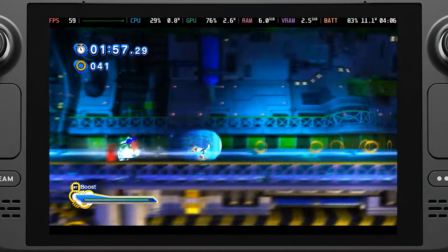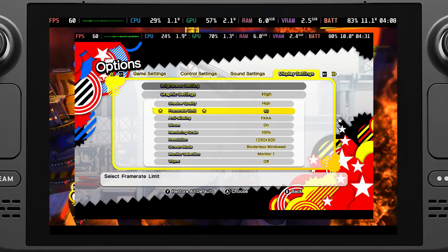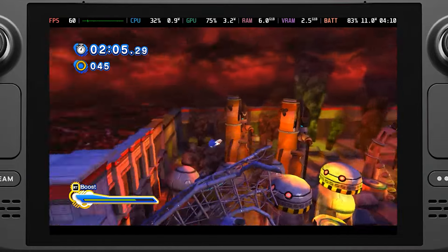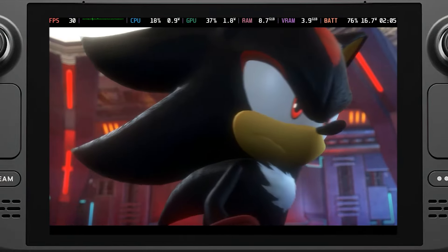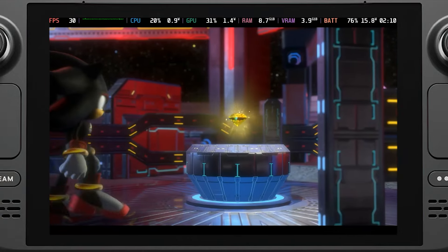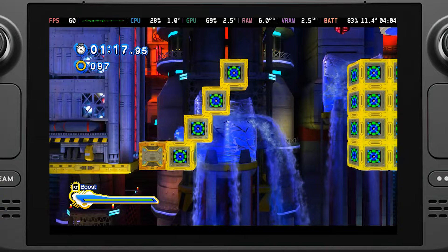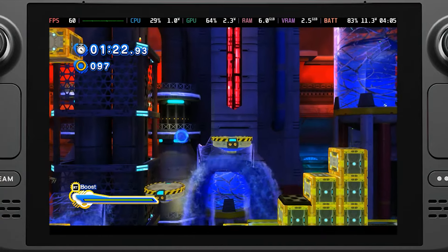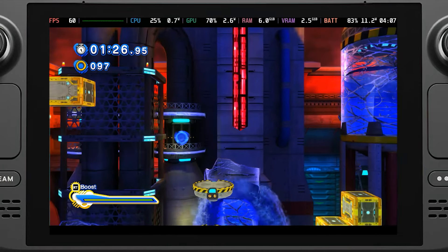The Sonic Generations side does have a framerate limit locked to 60 and can't go higher like to 90 on OLED, so it's best to just change your framerate and refresh rate to 60 for the smoothest play. Overall, I am really happy with the performance and elated to see that Shadow's levels are running as well as they are. I do wish we didn't have to change settings, but I am happy that changing them on Shadow levels doesn't affect Sonic's. So far, this is a fantastic game to play on the Steam Deck and I am happy to recommend it based on what I've experienced so far.